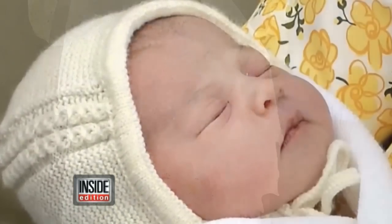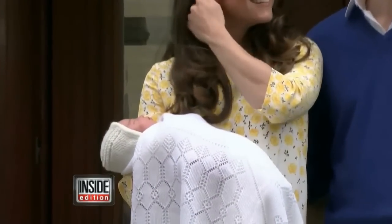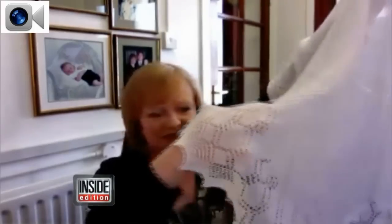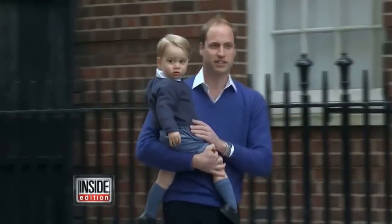You can see tiny strands of dark hair peeking out beneath her little knit bonnet, with a white wool baby blanket draped over the tiny princess. The blanket was made by British company GH Hurt and Son. It is very soft so you can wrap the baby up in it — it has a lovely plain center and then a deep border pattern with a scalloped edge for decoration. The blanket sells for about $100 and has already sold out on the company's website.